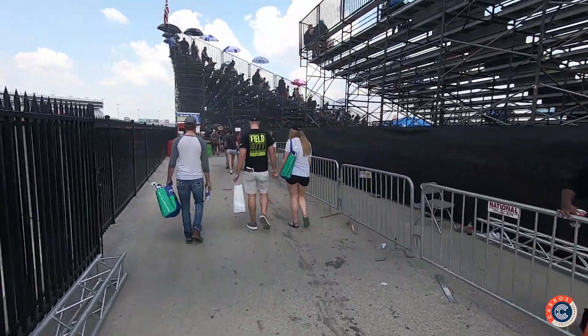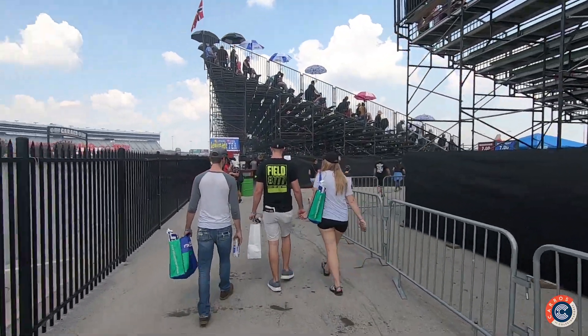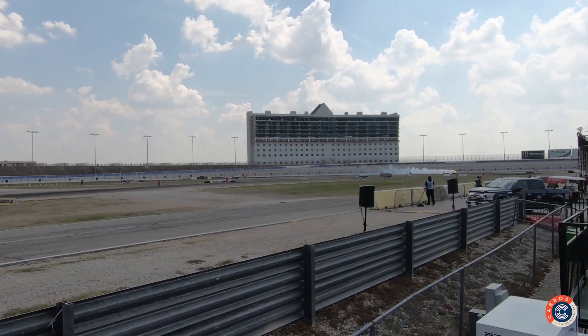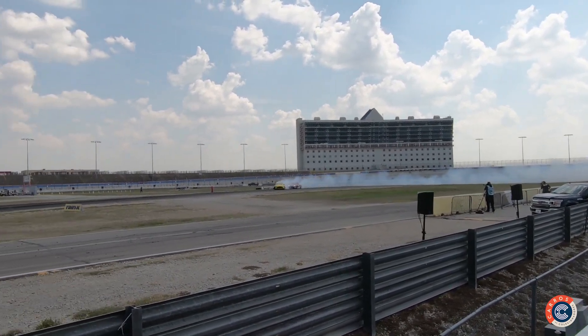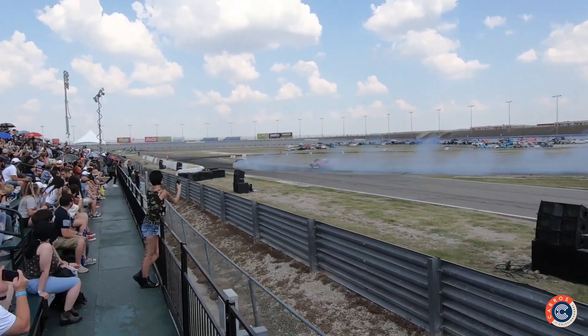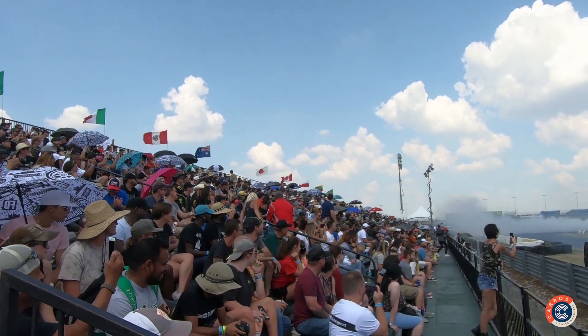Let me take you into the grandstand area where the public watches the races. Drift has the advantage that the tracks are short, so wherever you sit you can see the entire course — it's really great. Practice sessions are running now and the cars are already going in pairs, forming tandems according to the lineup. Pedrick, Sabo, and Ryan Tuerck passing here. The grandstand is packed following the event.